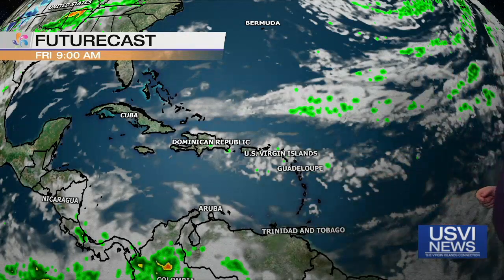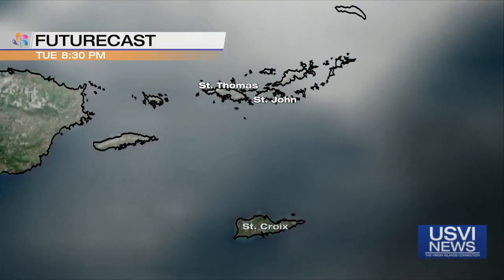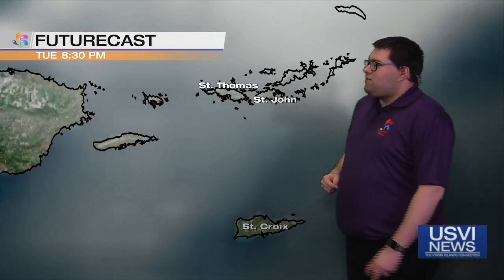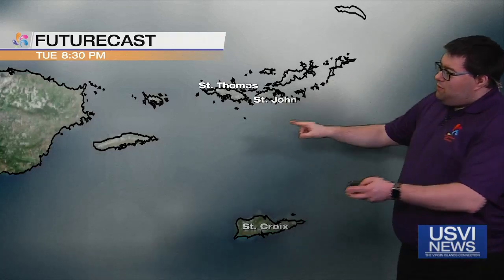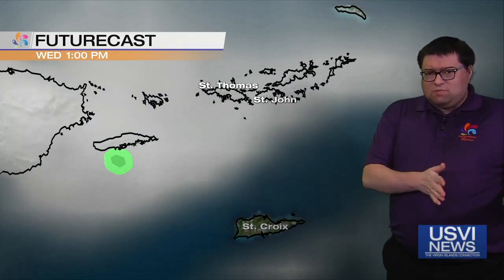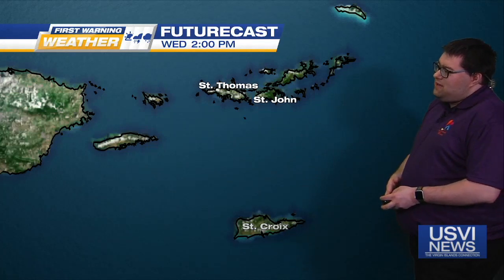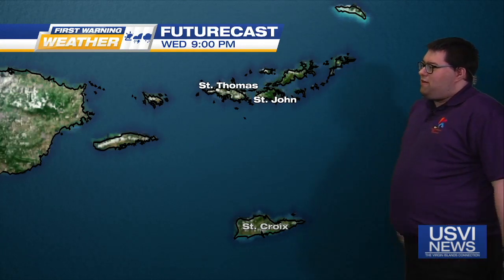Notice not much in terms of rain here — maybe a couple of scattered showers as we head into the end of the week. For the most part we're talking about dry weather. A little bit of cloud cover as we head into the evening hours tonight, still should be dry tomorrow. Mainly dry weather, partly to mostly sunny. Could be a couple of isolated showers up here from St. Thomas and St. John, mostly due to the daytime heating process creating that little bit of instability to touch off maybe a couple of showers. But in terms of rainfall, really not looking at much.